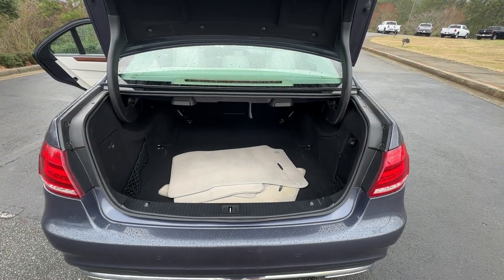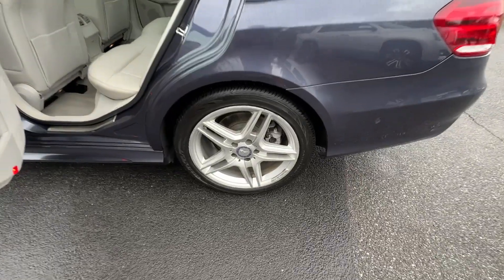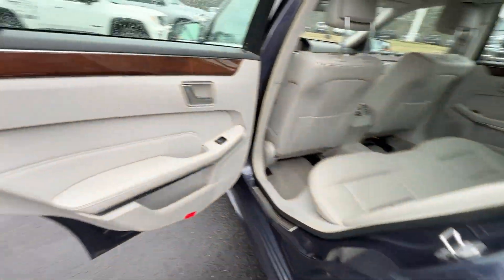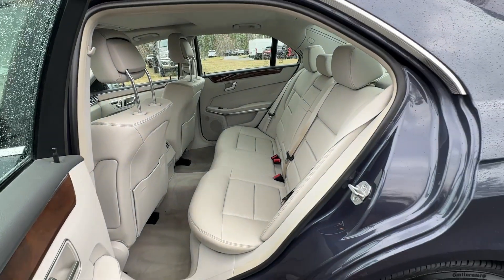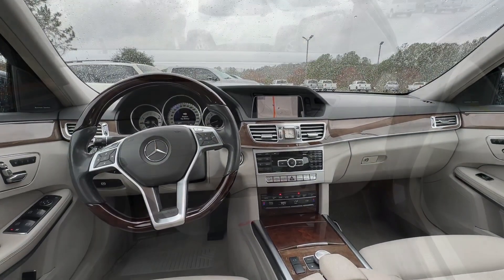These are just some of the great options this vehicle comes with: navigation system, keyless entry, moonroof, power passenger seat, satellite radio, woodgrain interior trim, heated mirrors, fog lamps, aluminum wheels, and alarm.